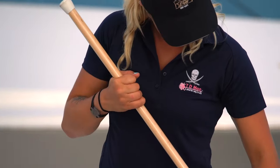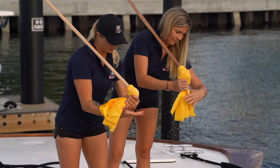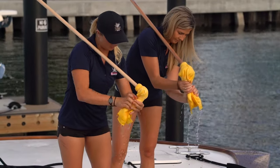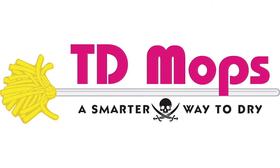Choose 4, 5, or 6 feet with single or double material for added absorption. Check out our website tdmops.com for mops, brushes and accessories. Thanks for choosing TD Mops, a smarter way to dry.